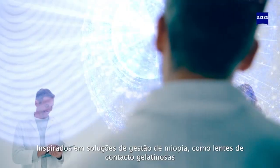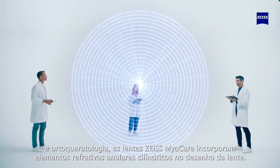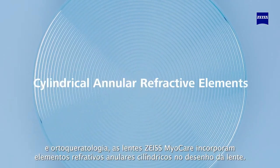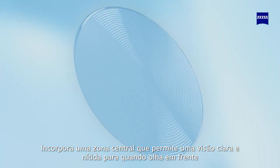Inspired by myopia management solutions like soft contact lenses and orthokeratology treatment, Sios MyoCare lenses incorporate cylindrical annular refractive elements in the lens design. It incorporates a central clear zone enabling clear and sharp vision for a straight-ahead line of sight.